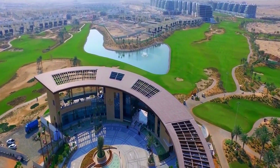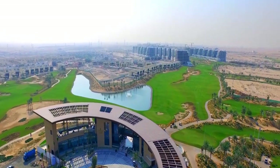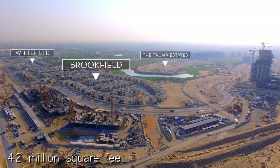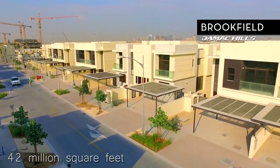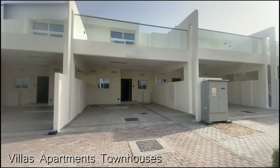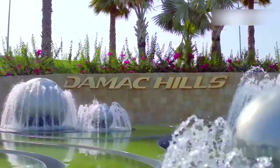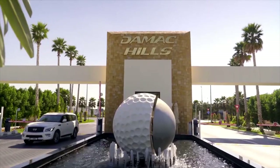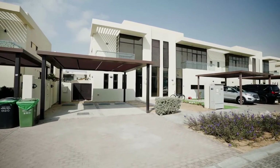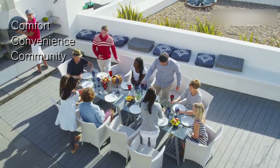Nestled in the heart of Dubai is Damac Hills One, a master-planned community that epitomizes luxury living. Spread across 42 million square feet, this community by Damac Properties provides a mix of lavish villas, apartments, and townhouses surrounded by upscale amenities. In this video, we'll explore what makes Damac Hills One one of Dubai's most desirable addresses for families and young professionals seeking comfort, convenience, and community.